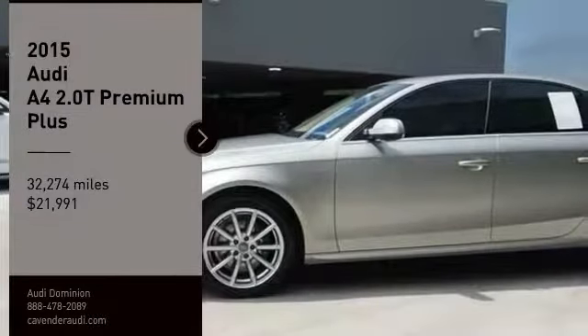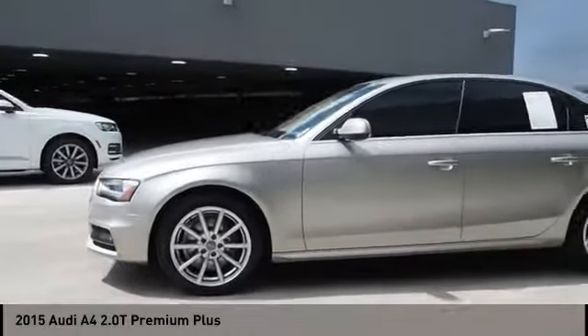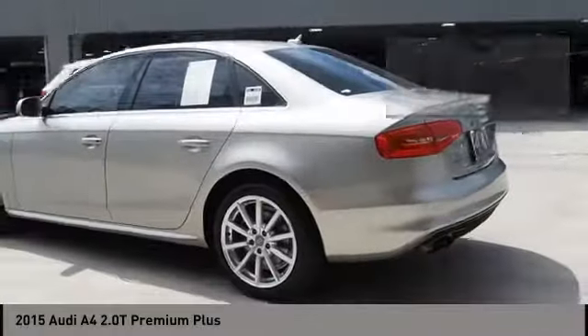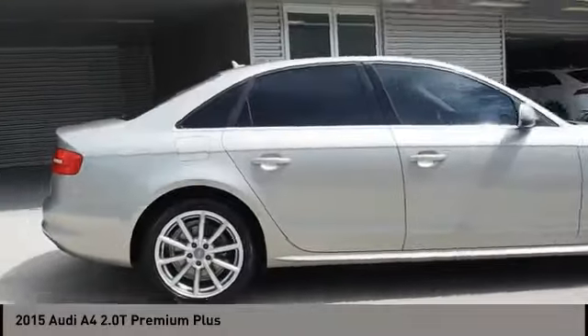Stop by and take a look at the 2015 A4. The Audi A4 is the first in a generation of Audis that have learned how to ride, and is priced below $25,000. This vehicle has less than 35,000 miles. This isn't just a vehicle, it's an experience. So stop in for a test drive today.